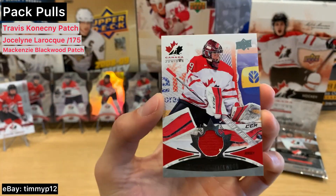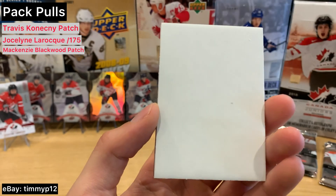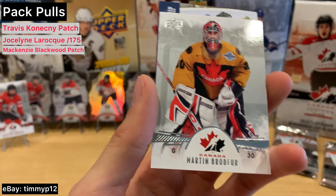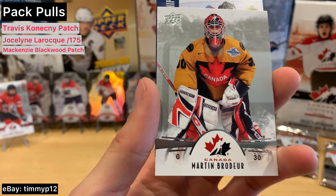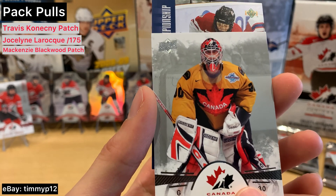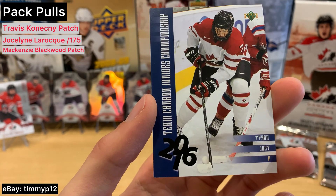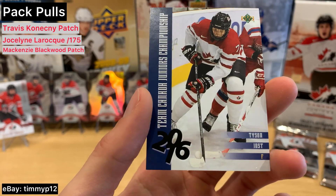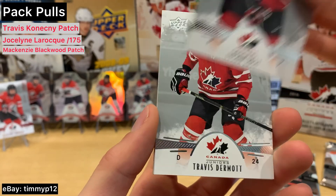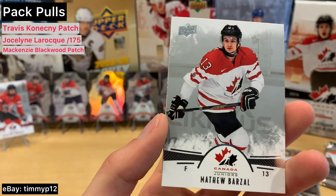Nick Hagel. Marty Brodeur — those are some unreal jerseys. What are those? And what do we have here? Team Canada Juniors Championship. Tyson Jost — interesting. Jost. Dermott. Blackwood. Barzal.